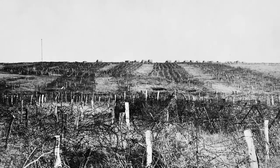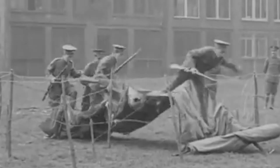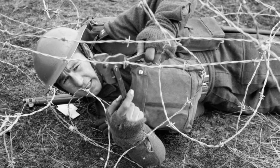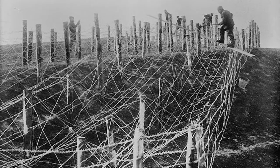Prior to the First World War, the British Army were conducting a number of experiments to determine the most effective means of defeating a large network of barbed wire. Generally, engineers would be equipped with a set of shears to cut through the wire, but this was an incredibly slow process and endangered the life of the soldier.